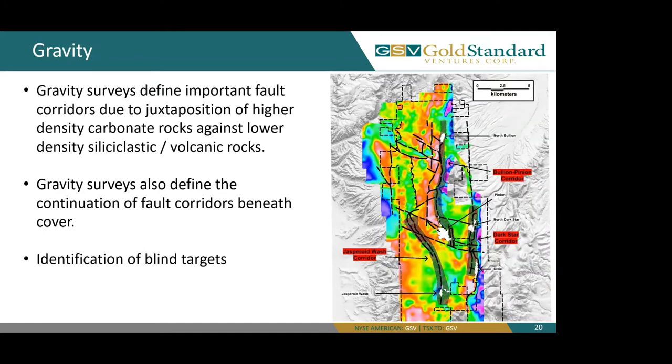Here we're looking at our 2.55 residual gravity. Our gravity surveys are important to define fault corridors due to juxtaposition of higher-density carbonate rocks against lower-density siliciclastic and volcanic rocks. These gravity surveys also define the continuation of fault corridors beneath cover and the identification of blind targets.